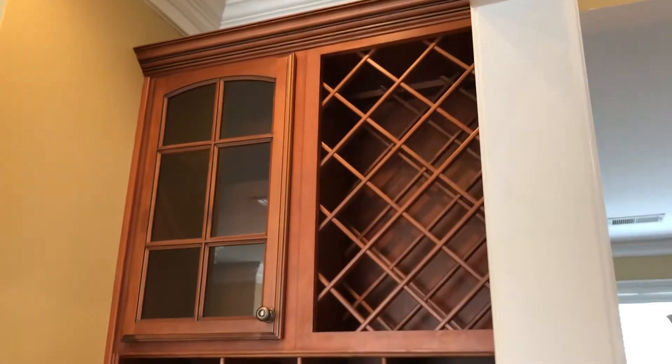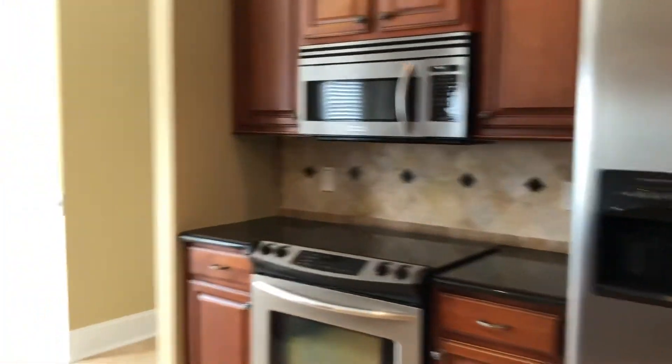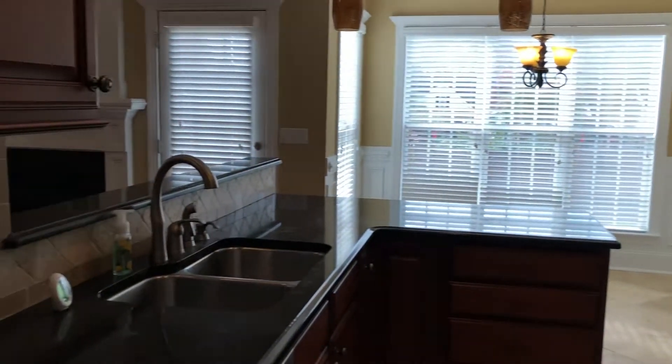We're back into the living room. I'm gonna walk into the kitchen this way. And then the laundry room.